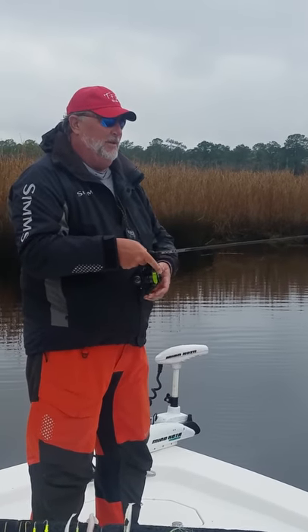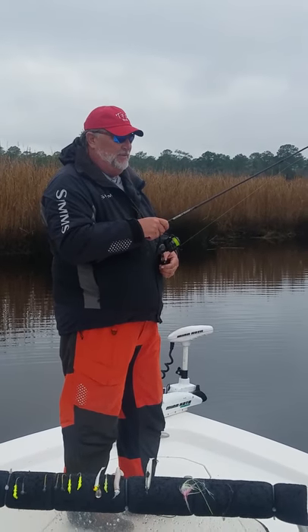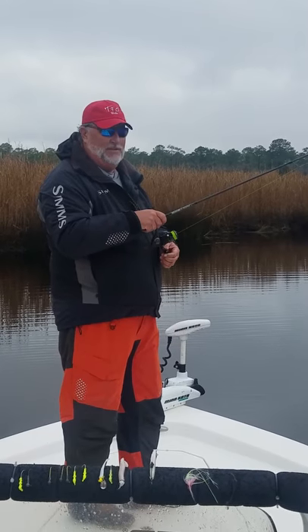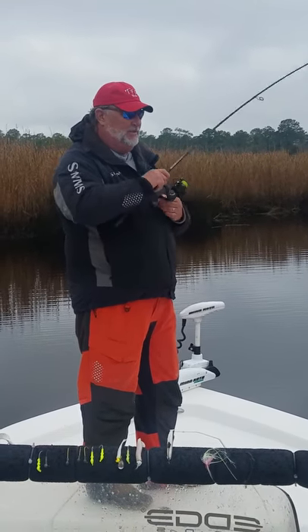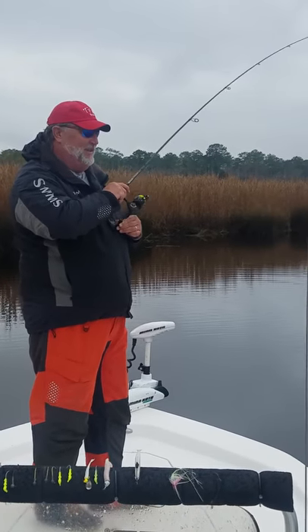Hey folks, Captain Gary Dubiel here for TFO and Edge rods. Speckled trout fishing this morning with the Edge Insure Series ISR light action rod — super sensitive, super lightweight, and deadly effective catching fish.